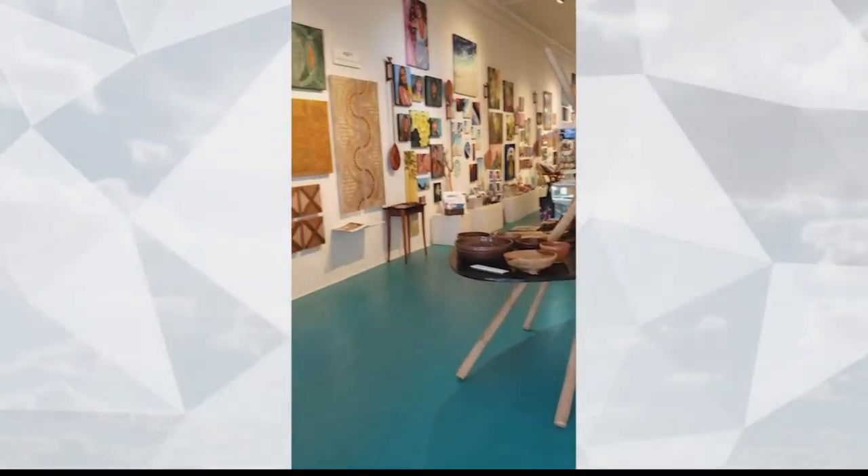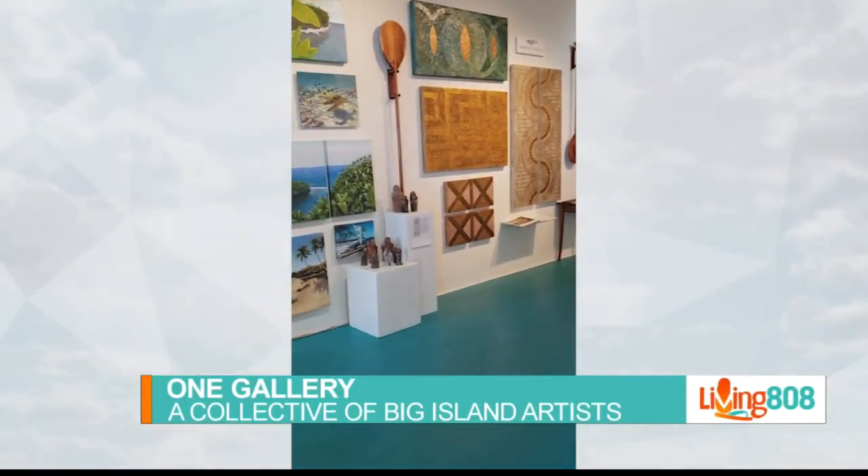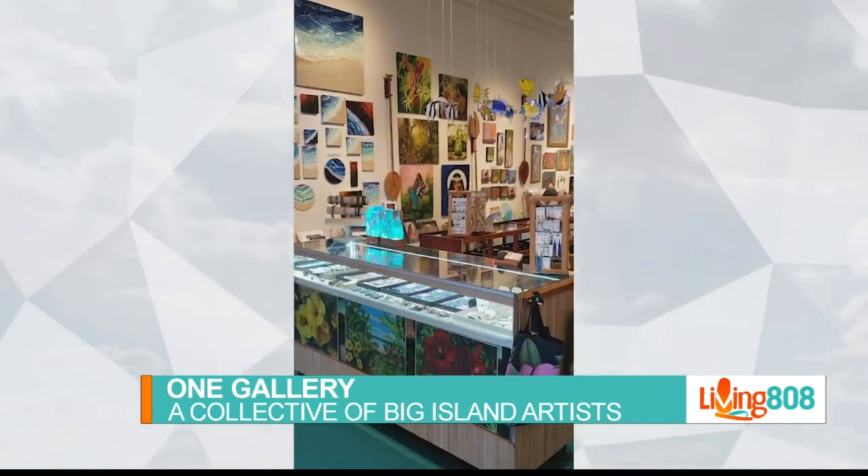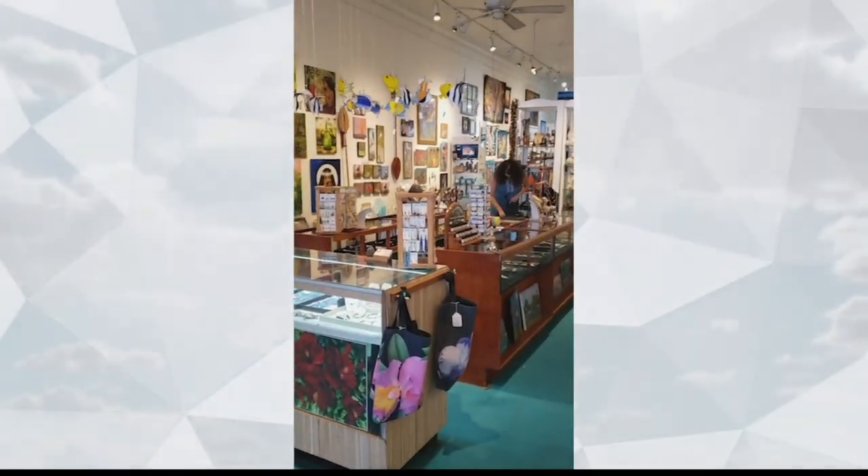Hawaii Island is home to some of the most picturesque locations in the world. So we decided to see what our friends at One Gallery are doing to capture Hawaii's natural beauty. Today we get to make an art gallery visit virtually for Zoom. We're checking out One Gallery on Hawaii Island with Deborah Beaver.